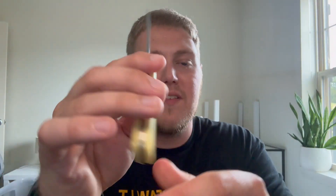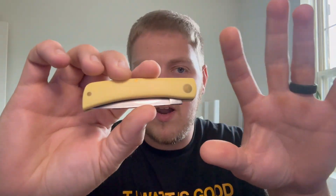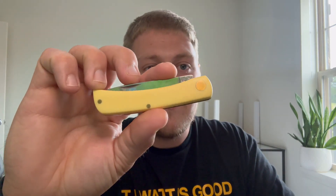You guys will obviously get a full review on this, but I just wanted to show you guys my blade pickup from vacation. My dad picked one up too — it was a lockback knife with a clip point blade and some blue denim micarta. I'm not 100% sure of the name, but it was a pretty cool knife and it was cool to see him add to his little collection.